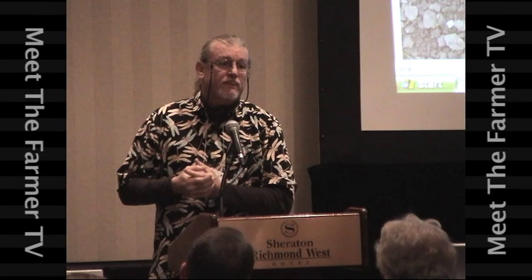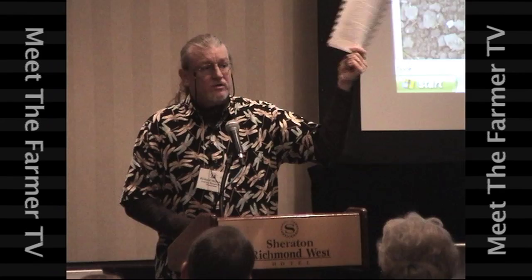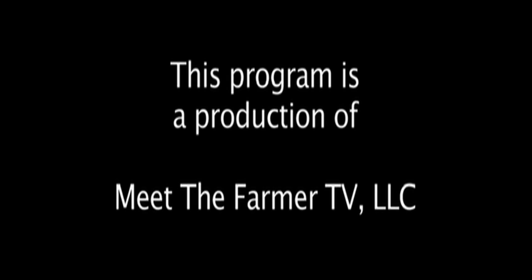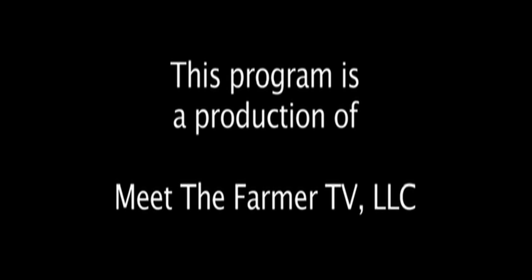I think my time is up. Thank you — use this stuff, it's yours. Well, there you have it, another episode of Meet the Farmer TV. This program is a production of Meet the Farmer TV, LLC, in association with Planet Earth Diversified, Kelly Productions, and Leslie Jenkins Photography and Graphic Design.